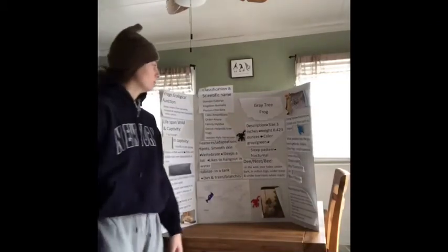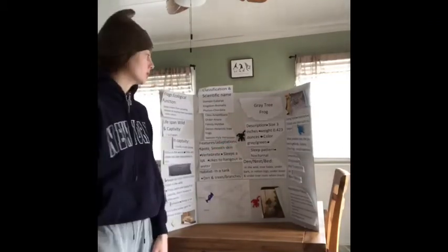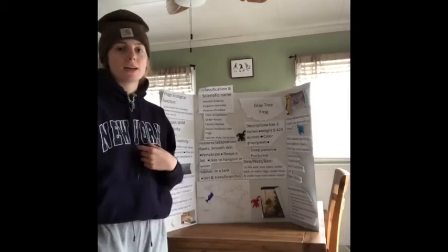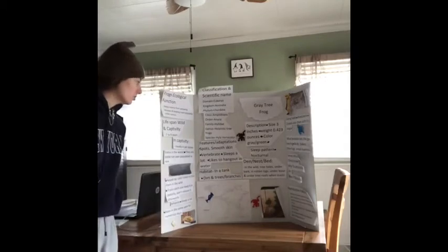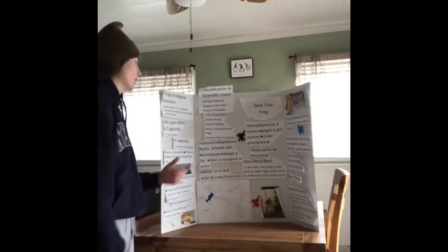Hi, hello. For the Critter Cruise Project, I did the Great Tree Frog, which is actually my frog. Its scientific name is Hyla versicolor.